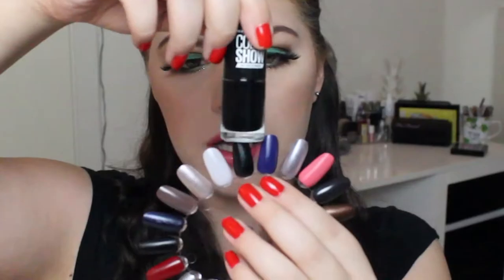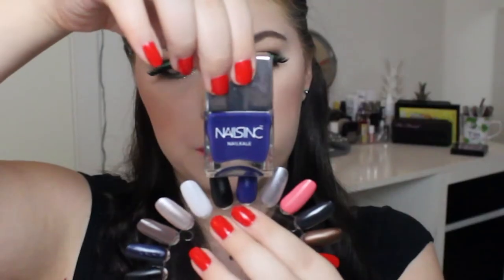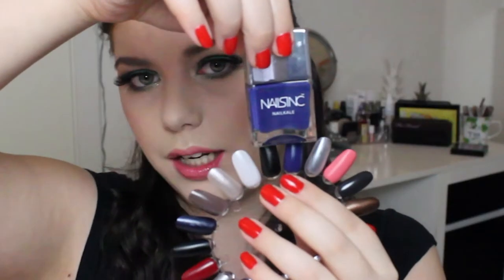Then there's a black nail polish from Maybelline — the Color Show 60 Seconds in Black Out, just another black nail polish. Then there's a navy blue one from Nails Inc. If you followed my subscription box blitz you'd know I tried to pan this last year. I really like this nail polish and this kind of color.